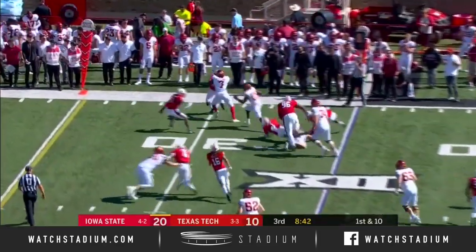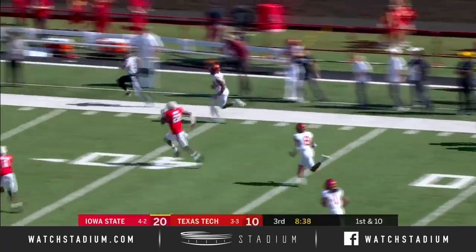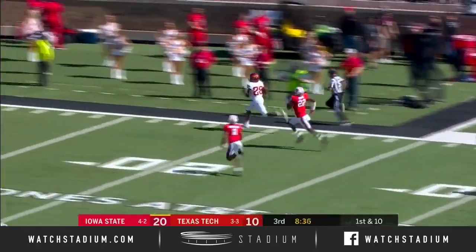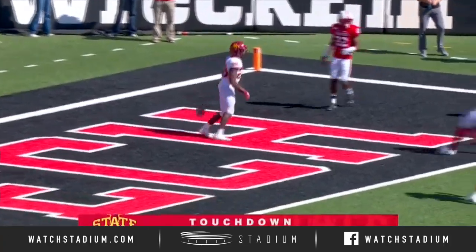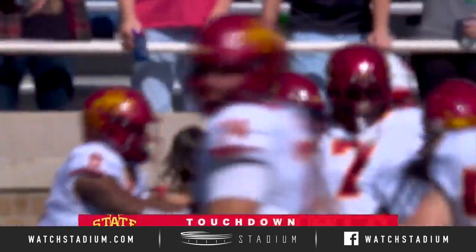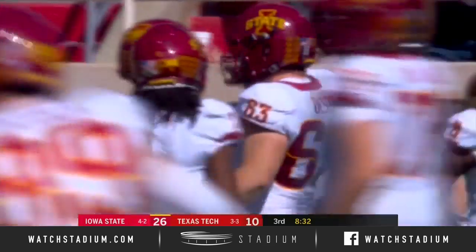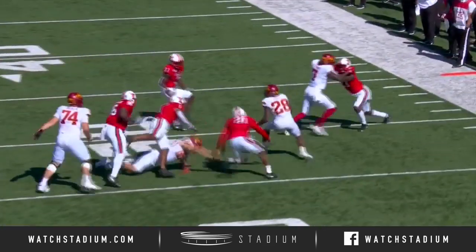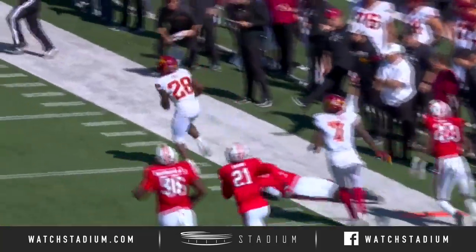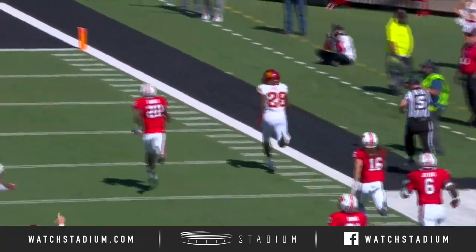This went out to Brees Hall. Hall, stiff arm it, down the sideline. Brees Hall — gone, is gone! 75 yards. Douglas Coleman tried to make the stop and Brees Hall wouldn't have it. Six carries a week ago, just turns on the jets, and just enough of a move and the stiff arm there to break free.